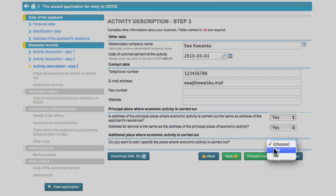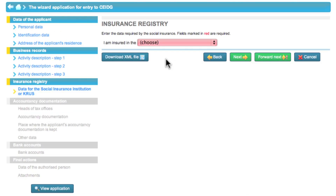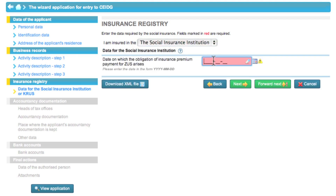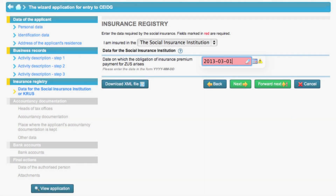Here, you can also enter information on an additional place of business. Eva is covered by the insurance provided by the National Health Fund, so she selects that item in the drop-down list, and then enters the business start date as the date when the obligation to pay contributions will arise. If you are insured with the Farmer Society's security fund, the creator will allow you to enter additional information.